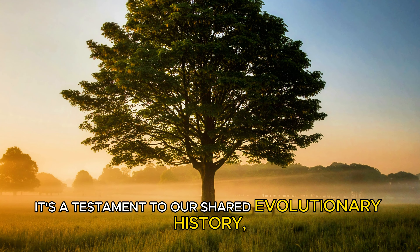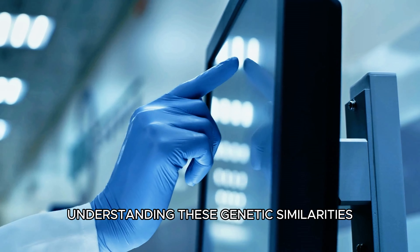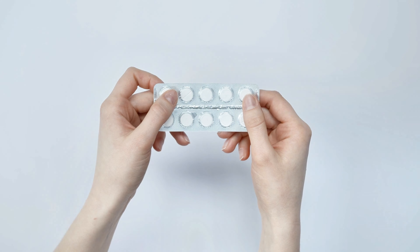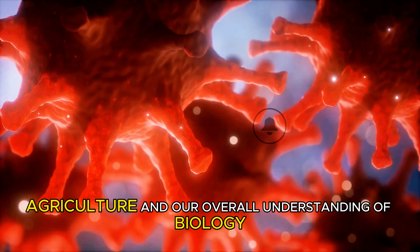It's a testament to our shared evolutionary history and the common origin of all life. Understanding these genetic similarities has practical applications too — it can lead to advancements in medicine, agriculture, and our overall understanding of biology. Thanks for watching. Till next time.